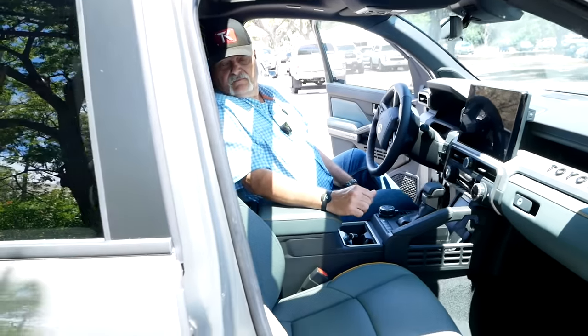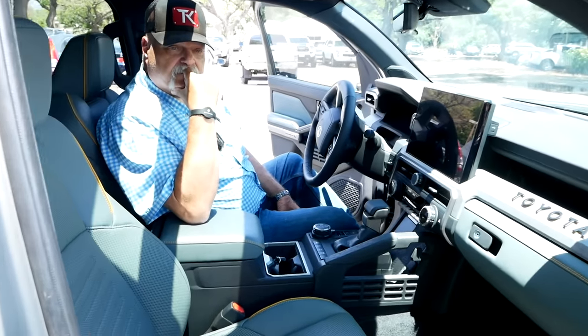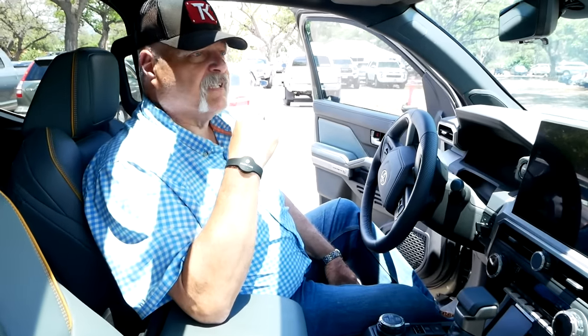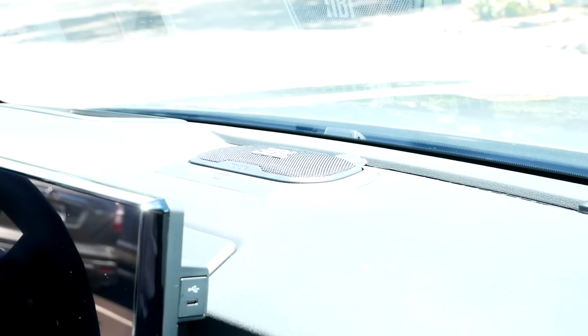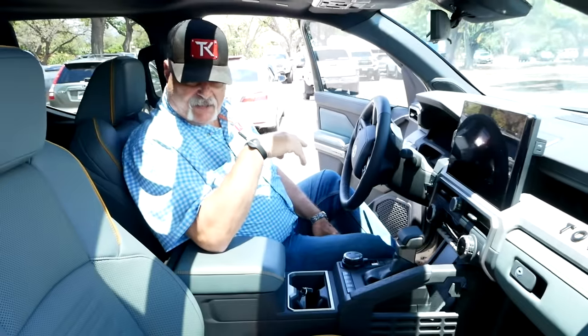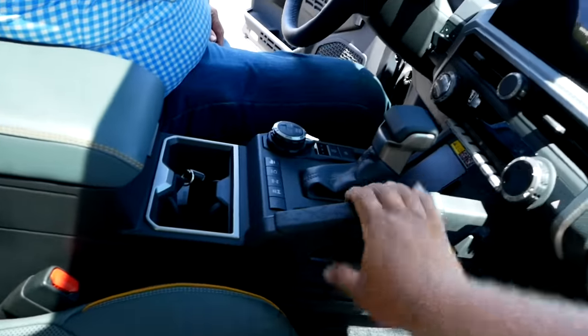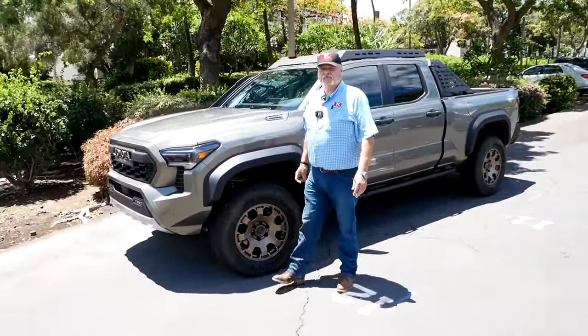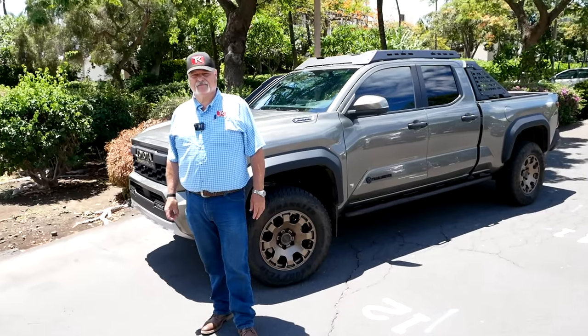The Trail Hunter model will be available only as a double cab with four doors, but you can get either a five or six-foot bed. Toyota says the truck will be available in late 2023 with the gas engine and in early 2024 with the hybrid. It's been highlighted as very exciting — so many of the things people have complained about with previous Tacomas have been addressed here.